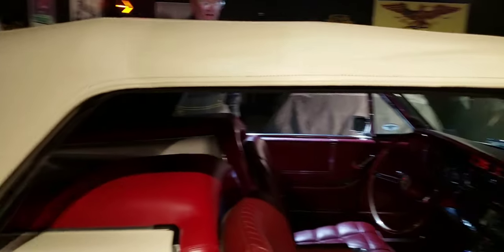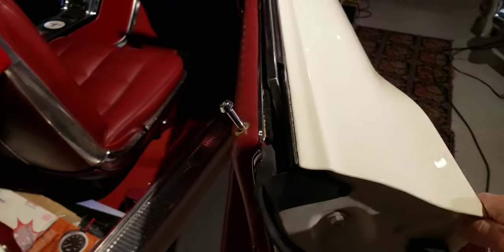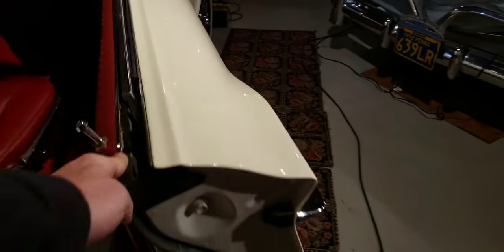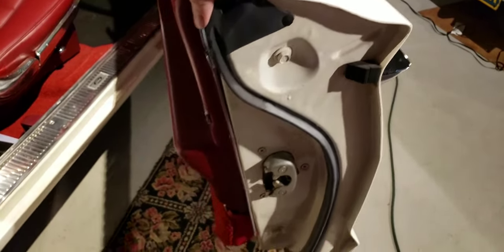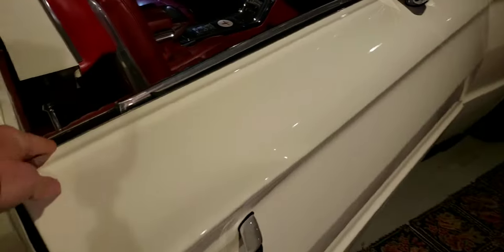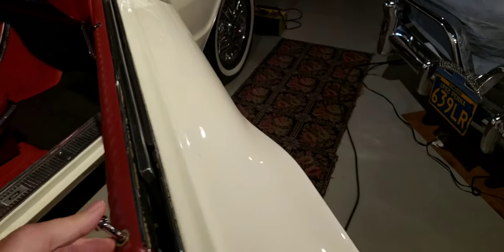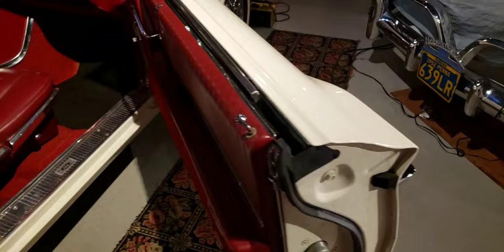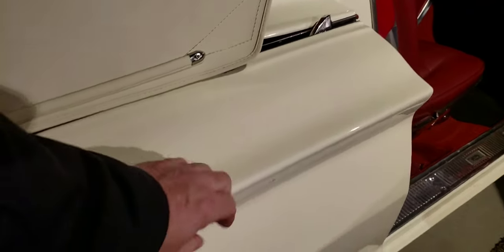I'm going to open this passenger door — I want to show everybody how thick and big this door is. I noticed it's obviously very heavy, but look how wide it is. It's very heavy. This was a very nice personal luxury car — Ford wasn't kidding. This was a big deal car back in the day. The metal on these cars is so thick and heavy — you don't see too many with door dings. It's got to be a hell of a shot in order to dent it.